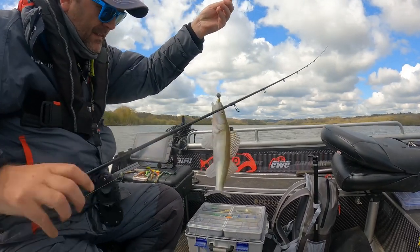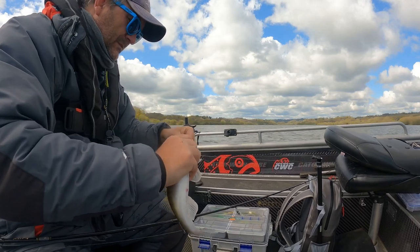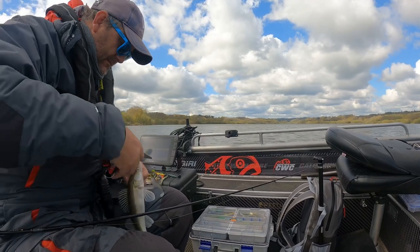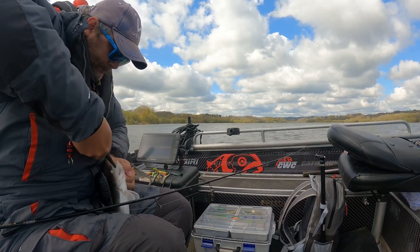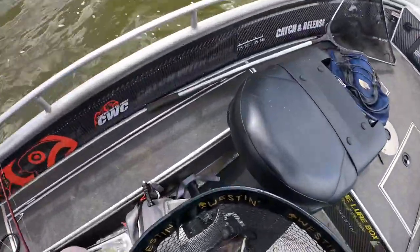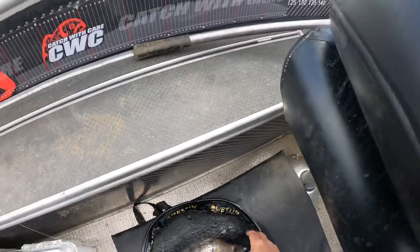Proof, if ever it was needed, that the Shad Tees is an all-round amazing lure. You can just put me down the stinger. Here is the Shad Tees — here is the beautiful little fish. I caught this beautiful fish, look at that, again on the Shad Tees — absolutely lovely.